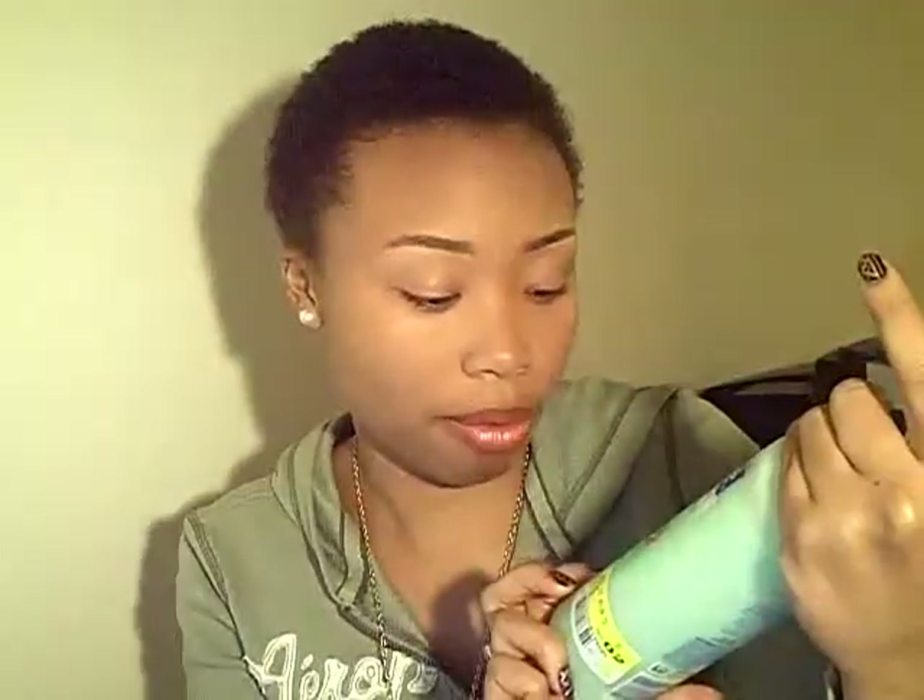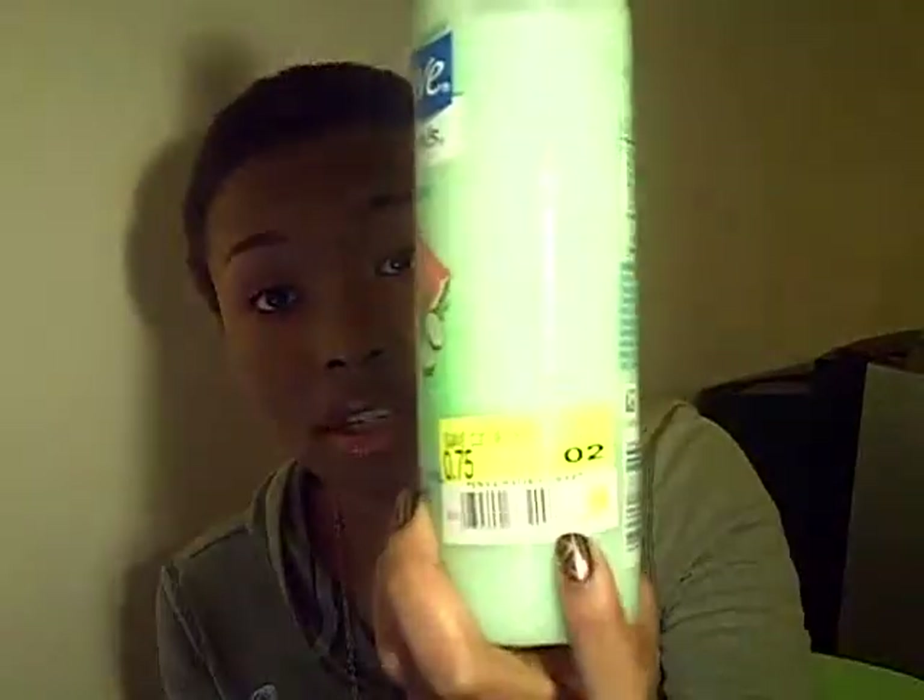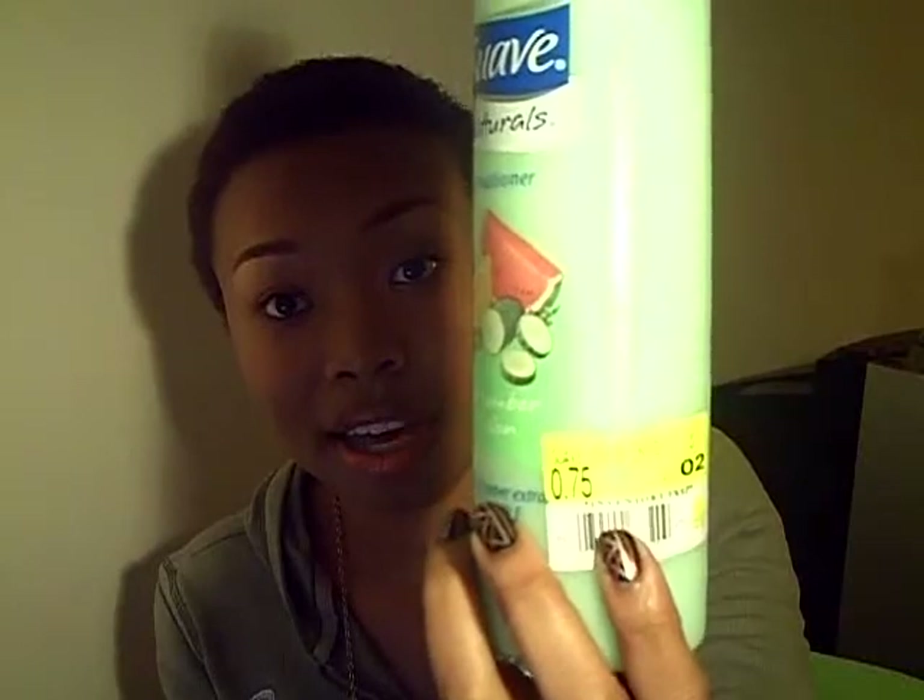First thing I got, and believe it or not this is from the clearance section, it's the Suave Naturals conditioner — cucumber melon with cucumber extract and vitamin E. I actually saw some reviews on this a while back. A YouTube user with natural hair said it was a good product, and since it was on clearance I decided to try it out. I paid 75 cents for it — come on!